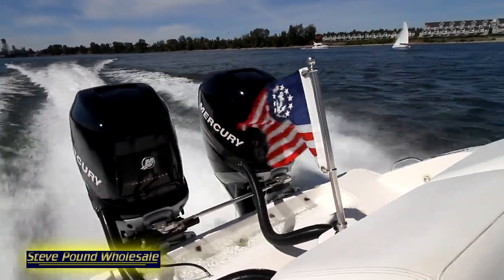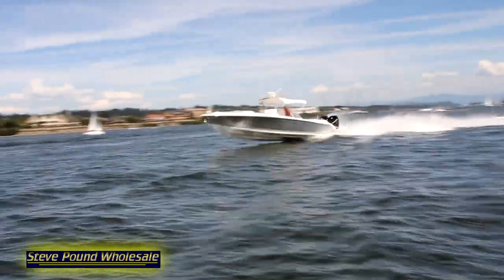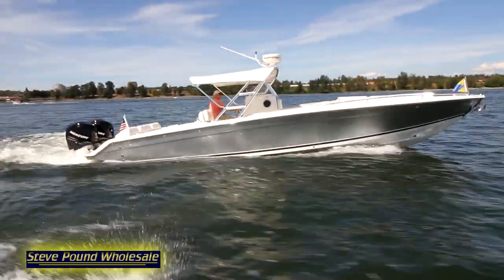Powered by two 275 horsepower Verado outboards. This boat is 35 feet in length with a 9-foot 2-inch beam, holds 245 gallons of fuel and 31 gallons of water.